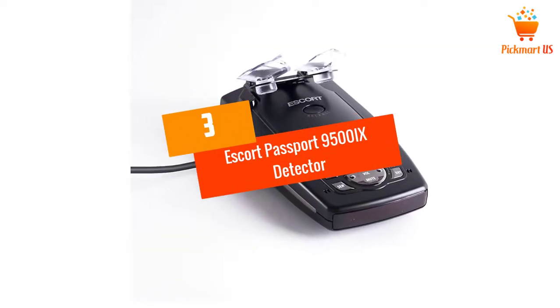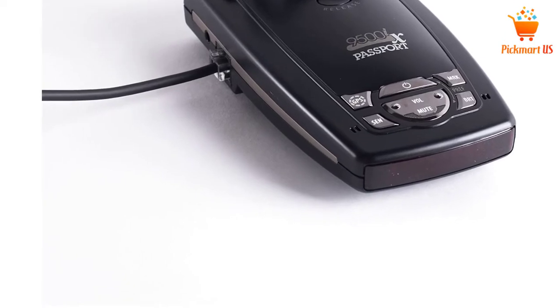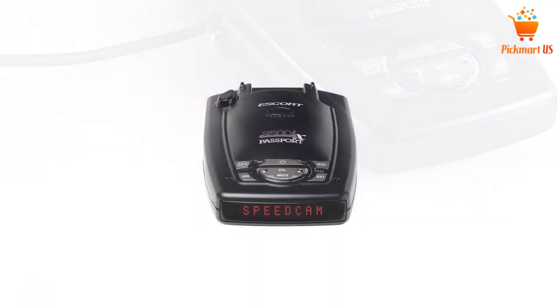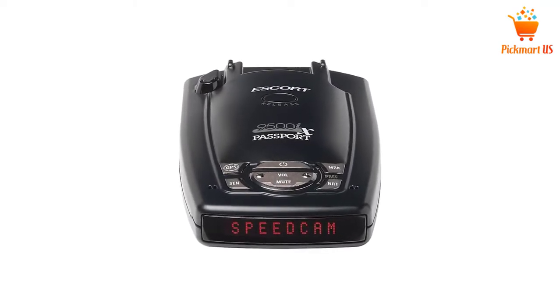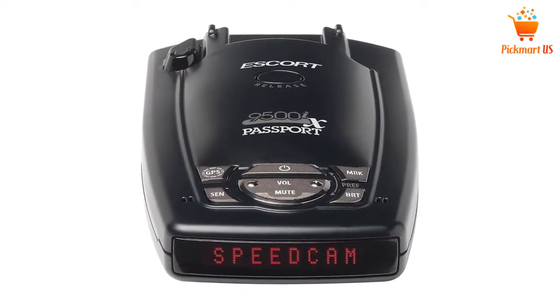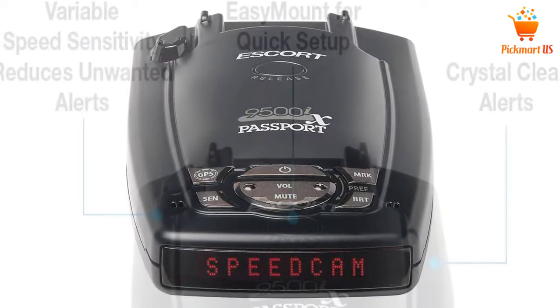At Number 3: Escort Passport 9500iX Detector. Do away with any worries as you ride with this radar detector which is going to keep you covered. This device is very powerful and it is going to alert you in a timely manner to help you avoid bumping into police as you ride at high speeds. Generally, this detector is going to offer you a long-range alert on radar bands of all types.